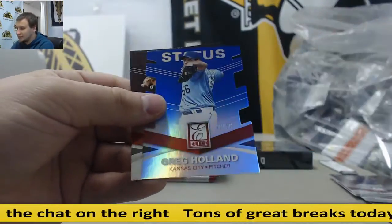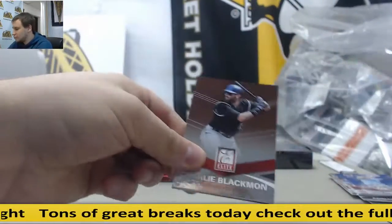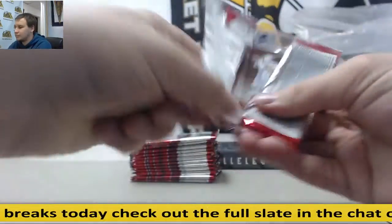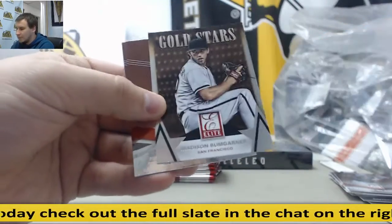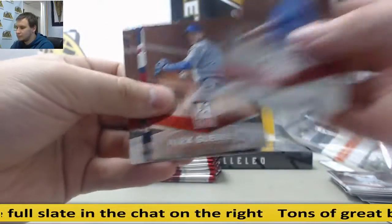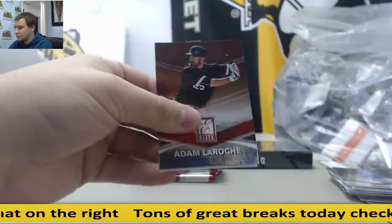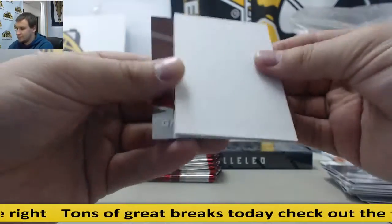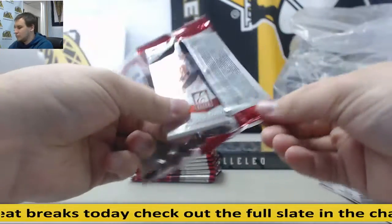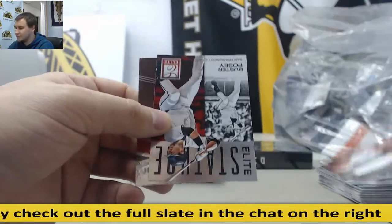Yasmani Tomas, blue die cut to 56. Greg Holland. Madison Bumgarner insert. Madison Bumgarner insert again. Goldschmidt insert. Tim Lincecum. And base. Relic — Steven Moya, the Tigers. And Buster Posey insert.